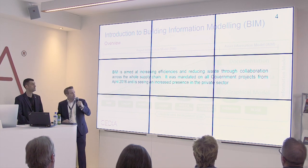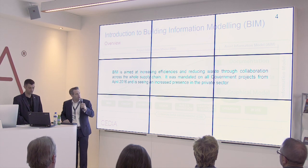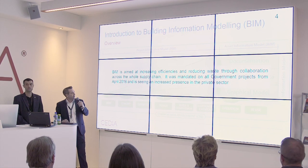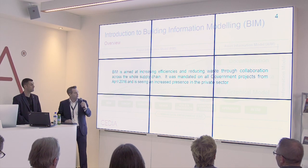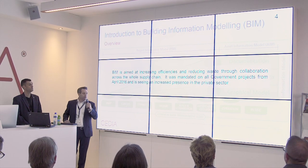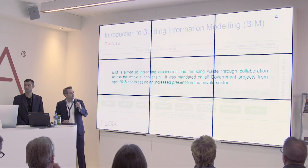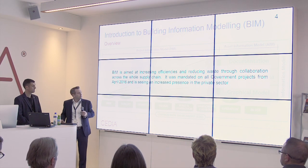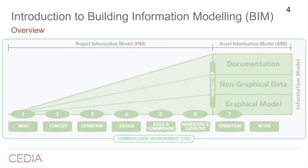BIM is aimed at increasing efficiencies across the board and reducing waste — waste being a very big problem in the construction industry through wasted resource, money, and materials. It reduces this by having a much more collaborative effort across the whole supply chain, from client all the way through to facilities managers. It was mandated on all UK government projects from April 2016, and we've seen an increased presence in the private sector with some of the larger developers in and around London also requiring BIM. This diagram comes out of one of the standards defining Level 2 BIM, showing information growing over time — non-graphical, graphical, and documentation — through to asset management.